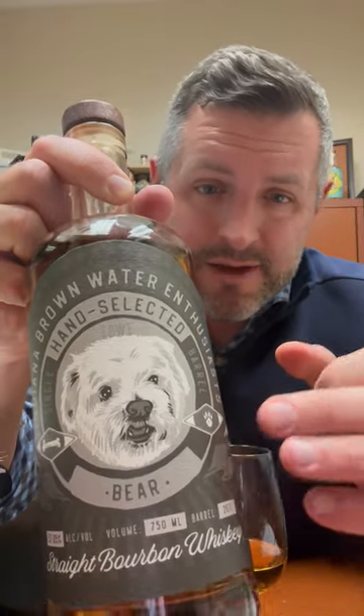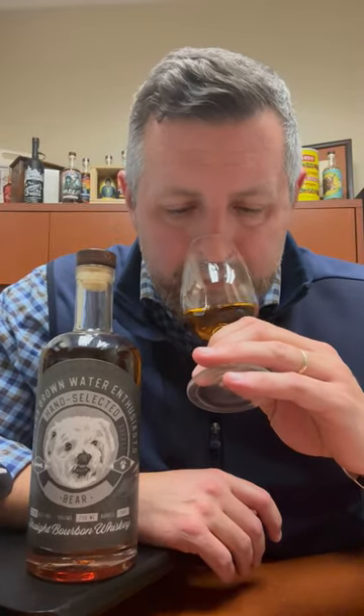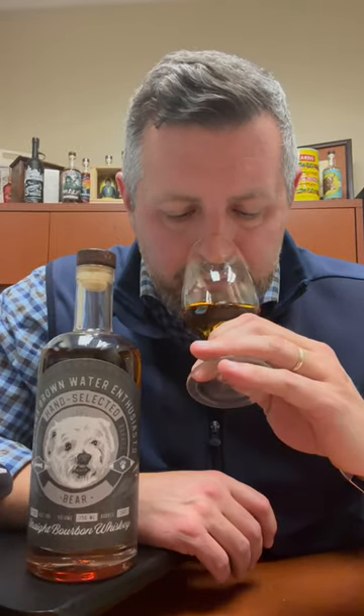First impression is a big hit of cinnamon — kind of a cinnamon toast crunch — mixed with a really nice soft fruit. There's a little bit of leather in there, a little bit of mint. Nice and soft, but you can tell it's flavor forward.